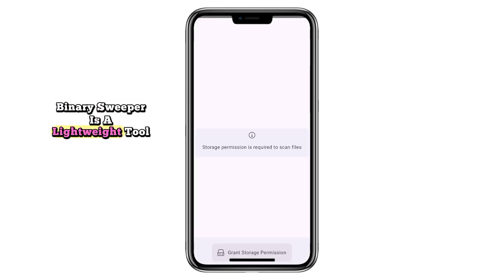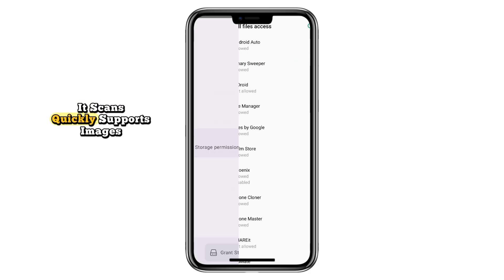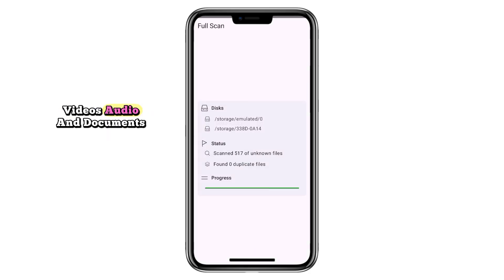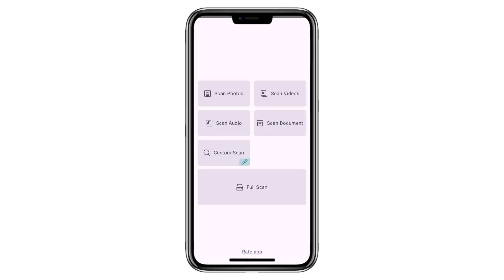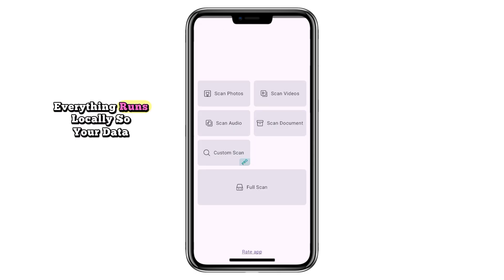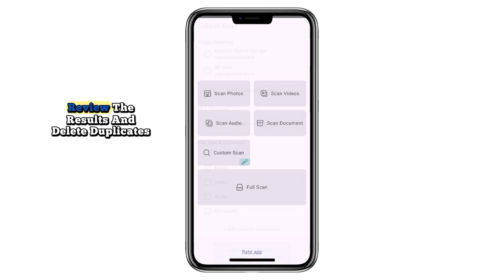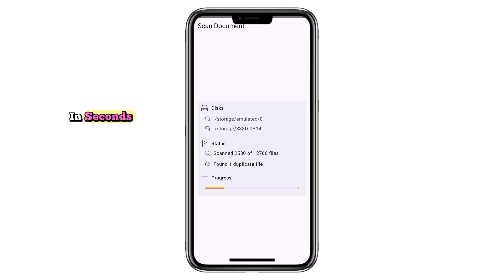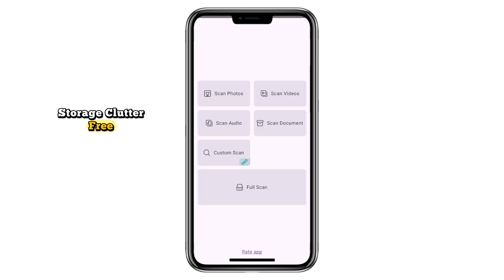Binary Sweeper is a lightweight tool designed for one purpose: cleaning storage by removing duplicate files. It scans quickly, supports images, videos, audio, and documents, and shows you both the original and duplicate file paths. No ads, no signups, and no cloud syncing — everything runs locally, so your data stays private. Just choose a scan type, review the results, and delete duplicates in seconds. Its minimal design and fast performance make it ideal for keeping your storage clutter-free.